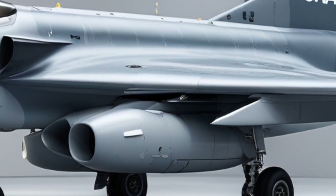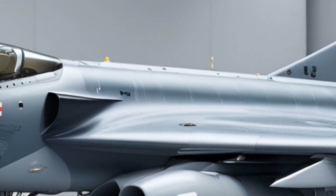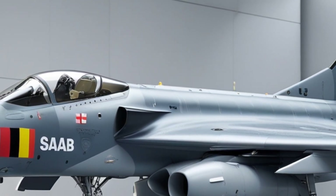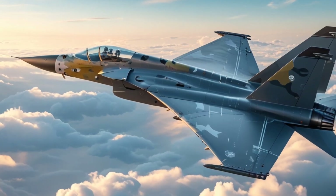Built by Saab AB, this 4.5-generation multirole fighter is not just about speed and agility — it's about smart combat capability, digital dominance, and pure efficiency. Let's break down why the Gripen is considered one of the smartest fighter jets in the world.